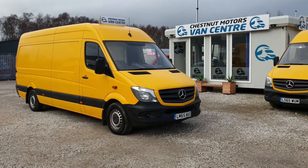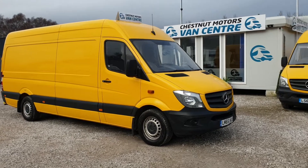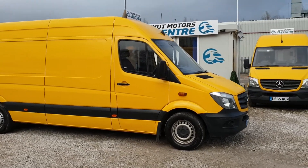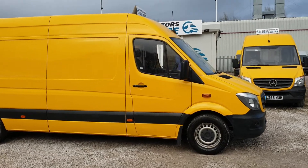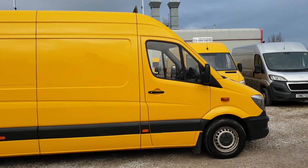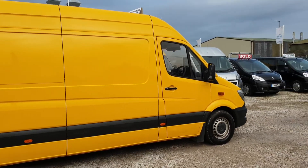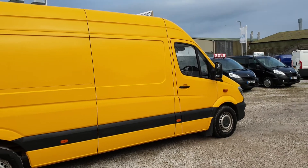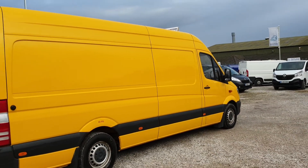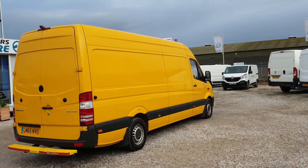Hi, I'm Richard from Chestnut Van Center, showing out a 2015 65-plate Mercedes-Benz Sprinter. It's a 313 L3 H2 — long wheelbase, medium roof, 2.1 diesel. 102,000 miles — absolutely nothing on one of these guys. It's got a timing chain, not a cam belt. 130 brake horsepower engine. It's 3.5 tonne, so you can drive this on a normal car licence.